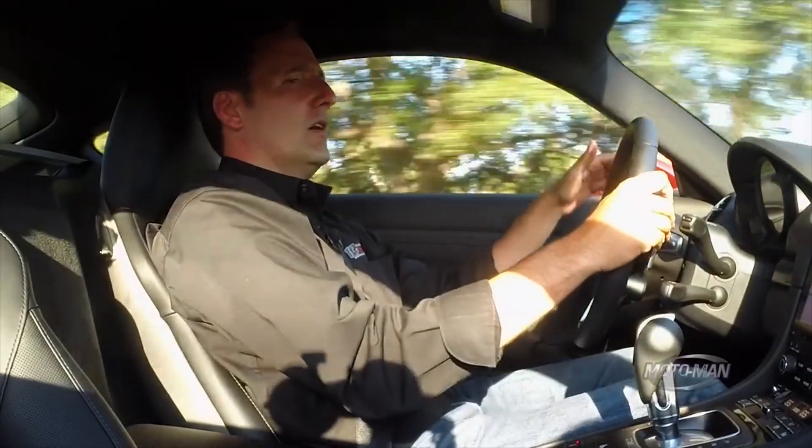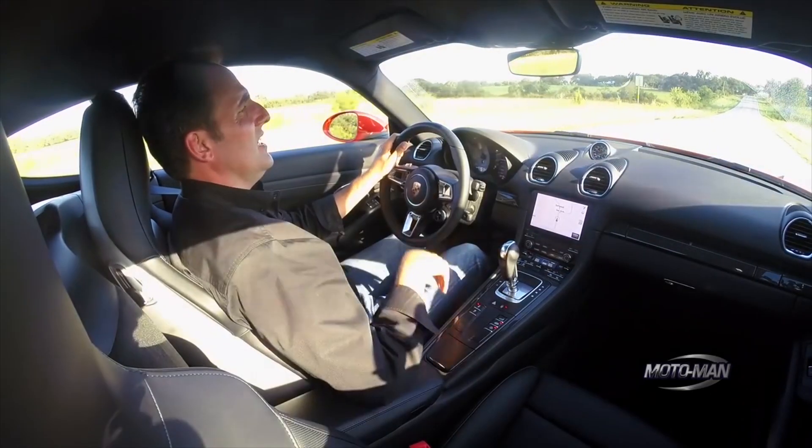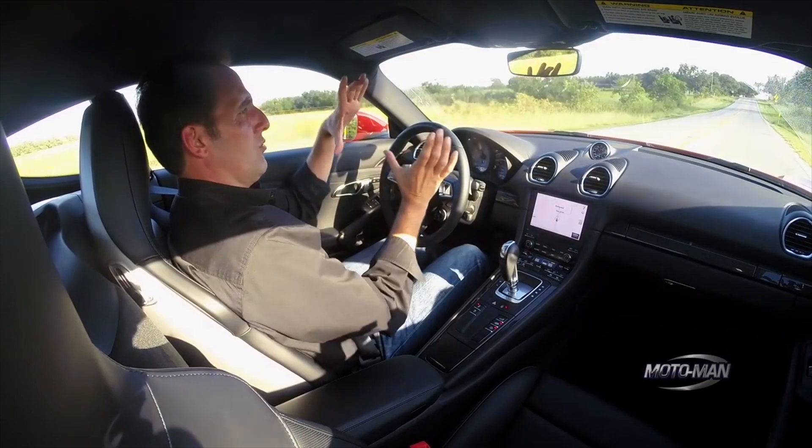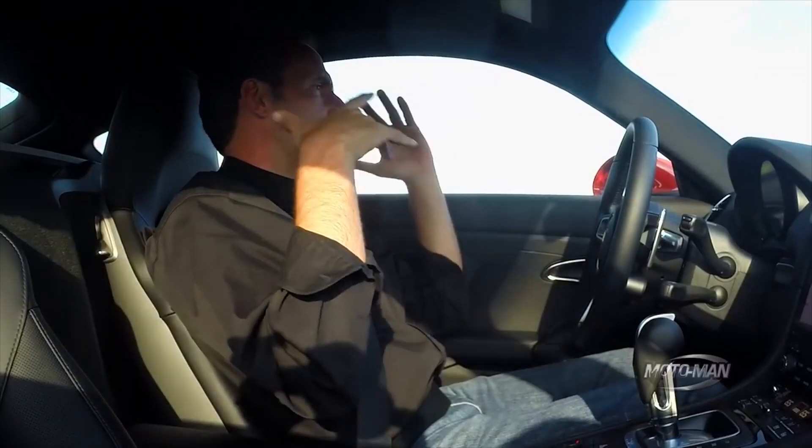This one is this cool lava orange. It's got the carbon fiber. It has the cool sport seats. It's got the amazing cool wheels — the gray wheels. It has PASM sport. I mean, everything.